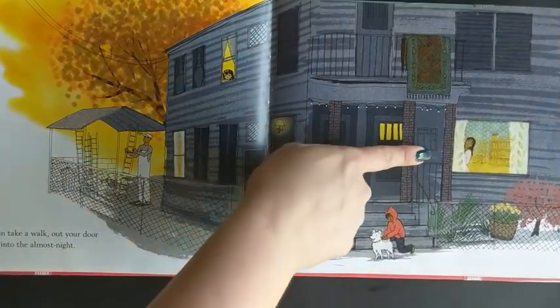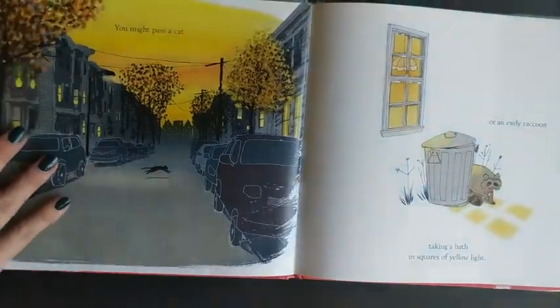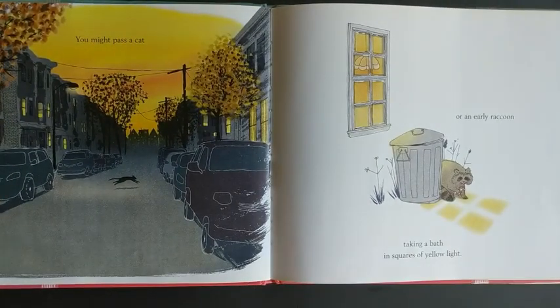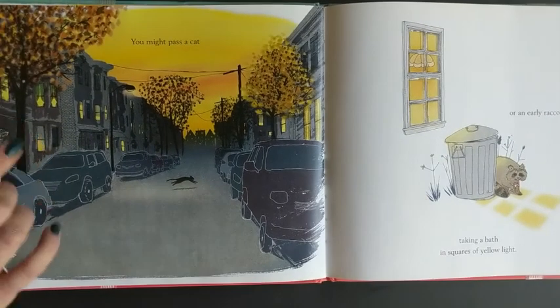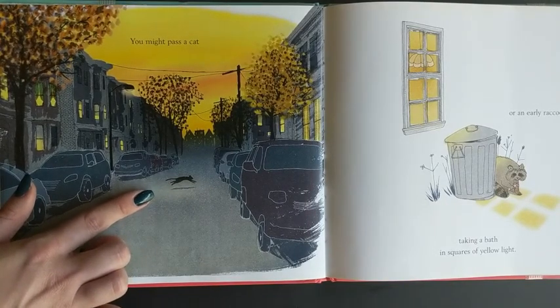Who's peeking through the window? That must be Mom! You might pass a cat or an early raccoon taking a bath in squares of yellow light. I know if Oliver saw a cat like that, he would want to chase after him!